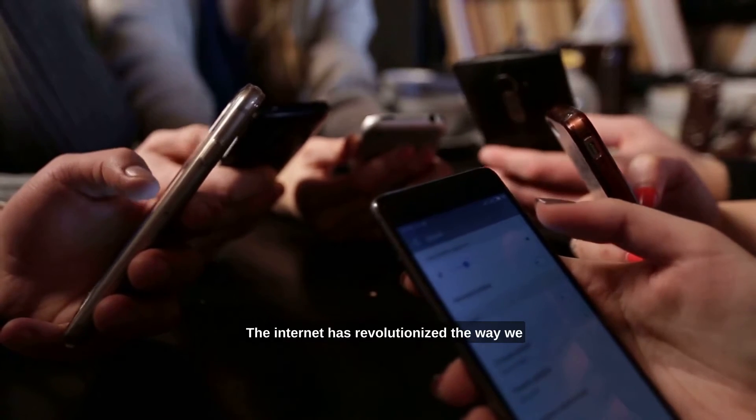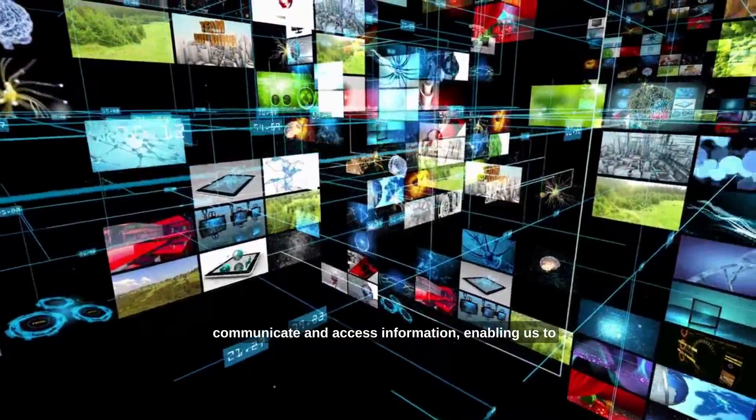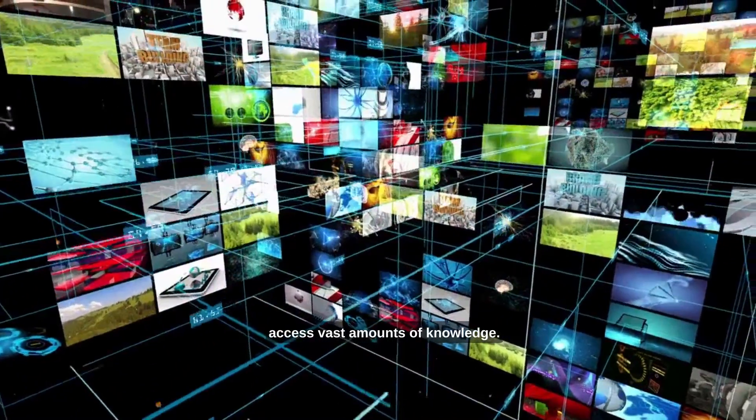The internet has revolutionized the way we communicate and access information, enabling us to connect with people around the world and access vast amounts of knowledge.